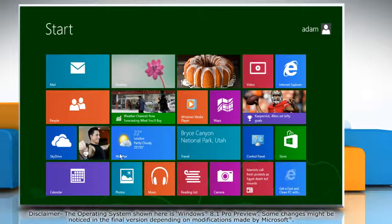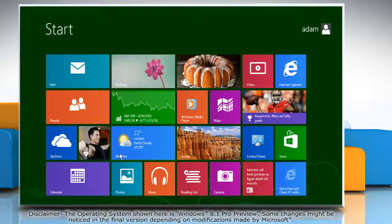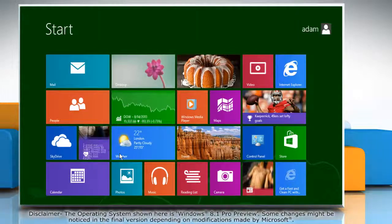Hello friends! Do you know that Windows 8.1 comes with an option to use single or double click to open files and folders? If you want to open files with a single click, here's how to do it.